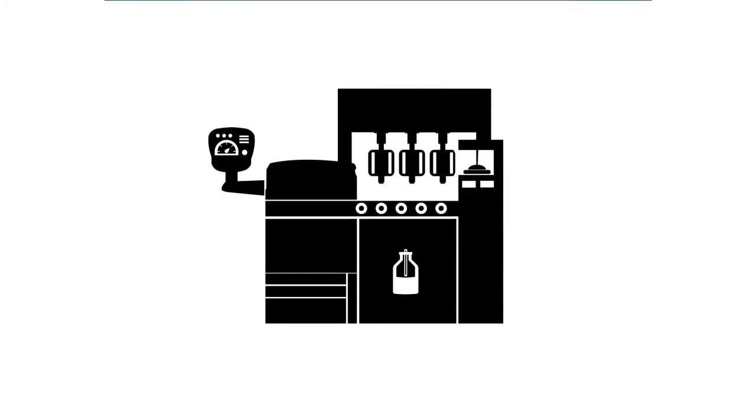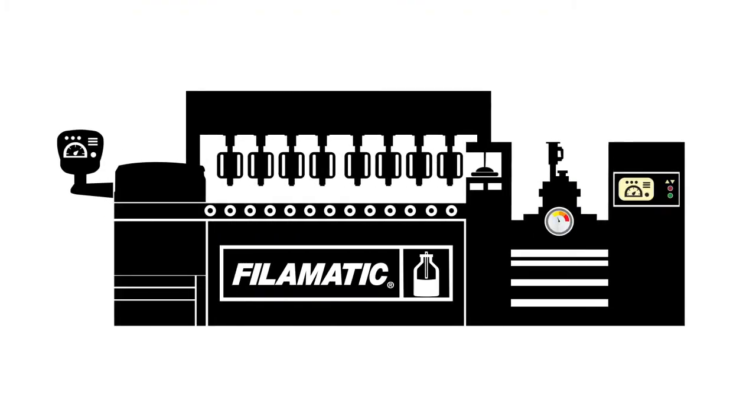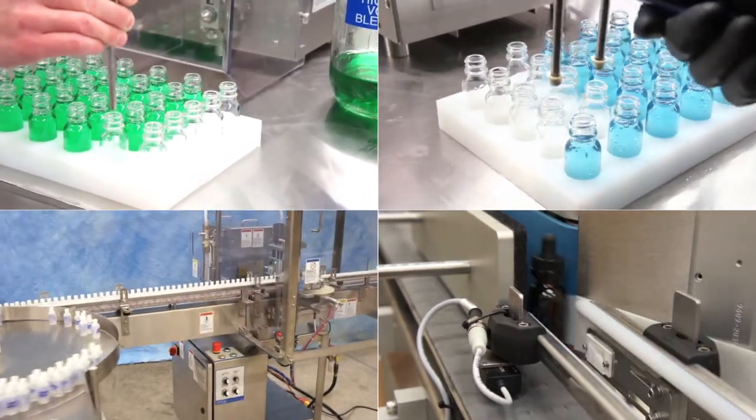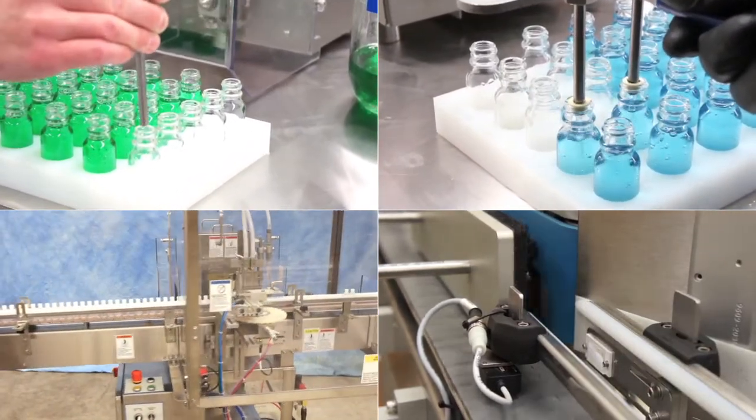For over 60 years, Fill-O-Matic has been a beacon of direction for the liquid filling industry — a leading manufacturer, go-to resource, and your true long-term e-liquid filling partner.